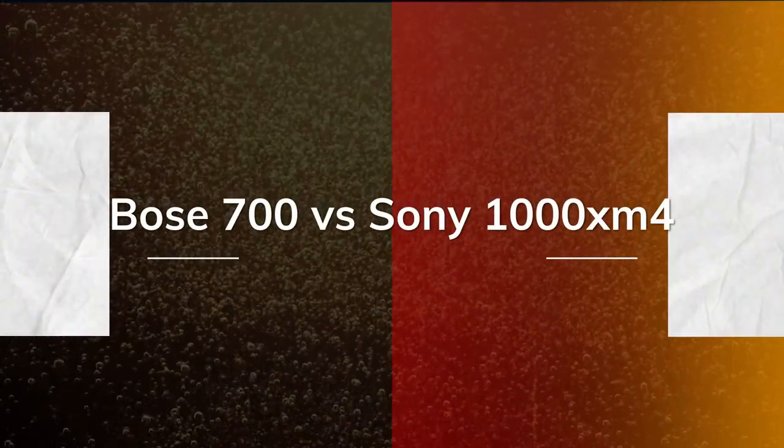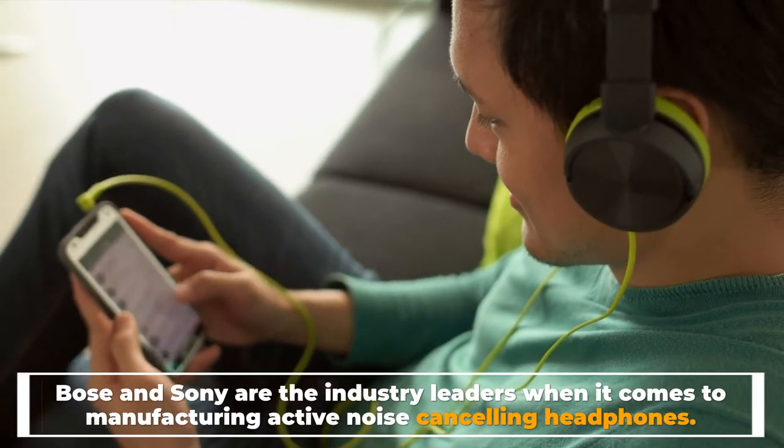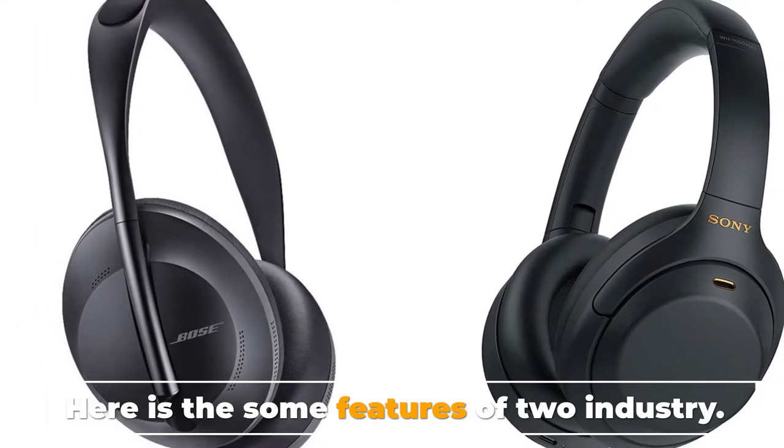Bose 700 versus Sony WH-1000XM4. Bose and Sony are the industry leaders when it comes to manufacturing active noise cancelling headphones. Here are some features comparing these two industry giants.